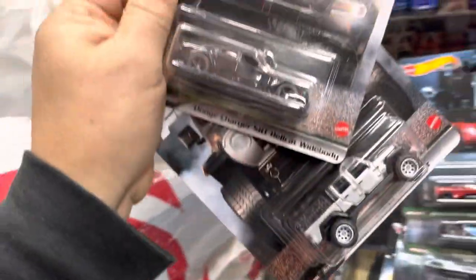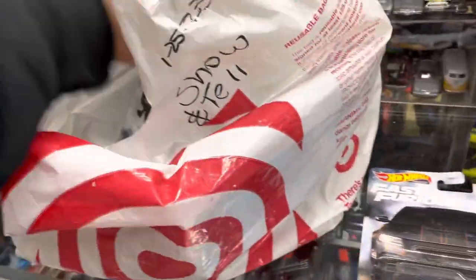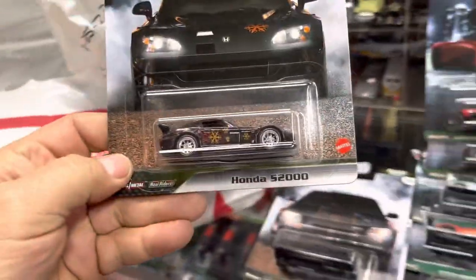Oh wow, look at this — Dodge Charger SRT Hellcat, white body, and a Jeep Gladiator. Cool, good job! A lot of fun Fast and Fierce here, guys. Oh, look at this — Honda S2000. Nice!